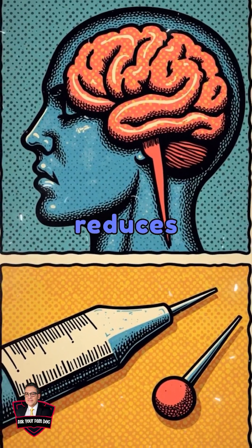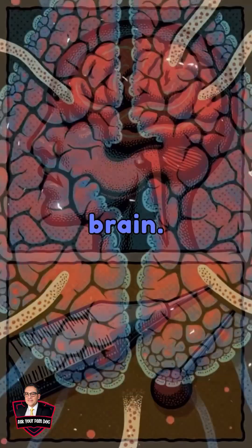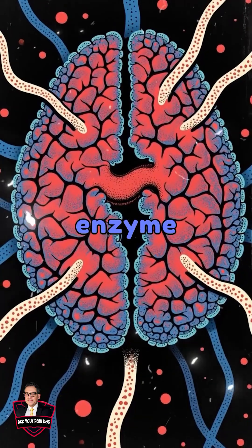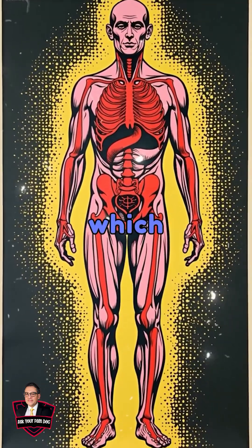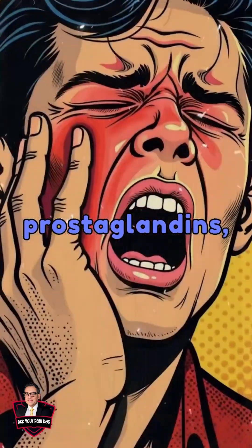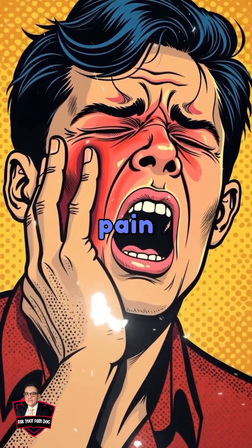Tylenol relieves pain and reduces fever by targeting the brain. It blocks an enzyme called cyclooxygenase, COX, in the central nervous system, which reduces the production of prostaglandins — chemicals that trigger pain and fever.